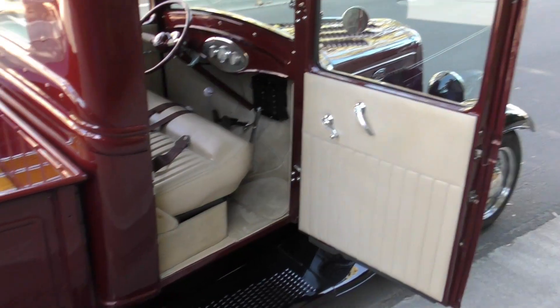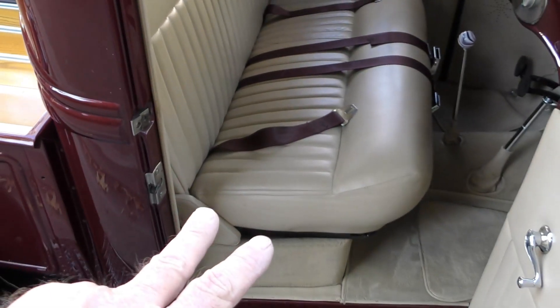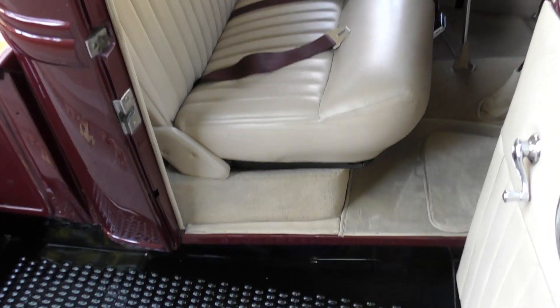Very nicely done interior with a Glide Engineering seat. Underneath the seat are the AC components, and it also has a hidden audio system — a Secret Audio setup.